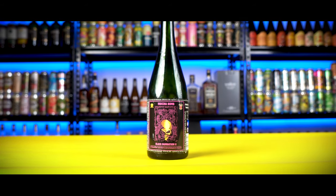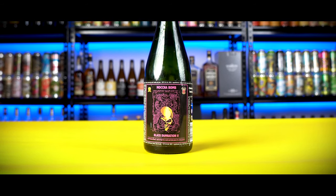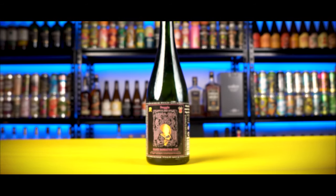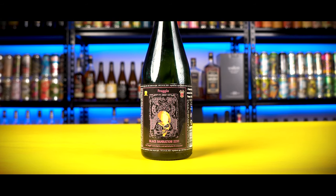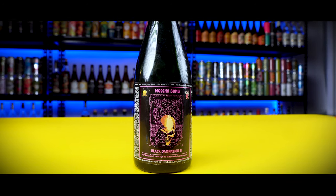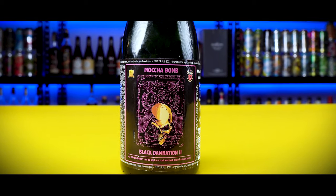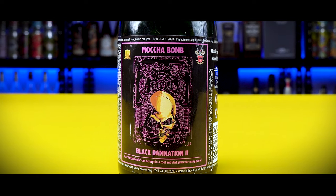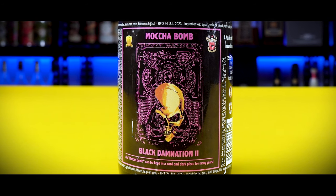Let's jump into the technicals. First, the Mocha Bomb Black Damnation No. 2 — this is a massive stout, bourbon barrel aged, vintage 2016, ABV 13%. Then we have the Froggy Black Damnation No. 26 — again a massive stout, Bordeaux barrel aged, vintage 2013, ABV 13%. Packaging-wise, I'd give this a B-minus. It's just too crowded — not clean enough. Too much information mixed up between the Flemish and English versions. They could have made an all-English label.